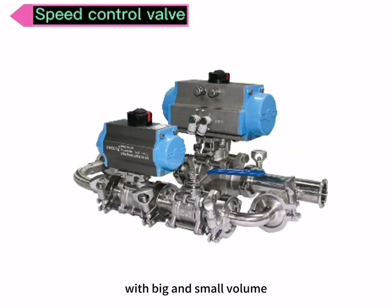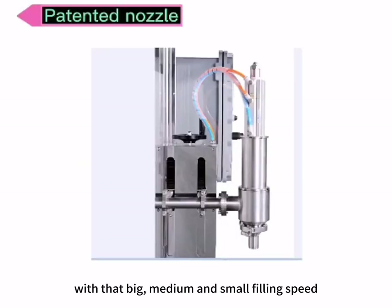With big and small volume, and with big, medium, and small filling speeds, the accuracy is guaranteed.